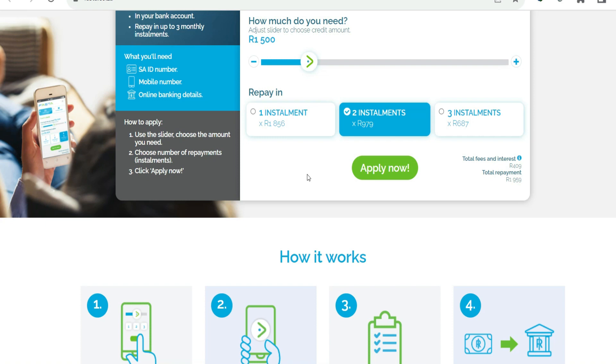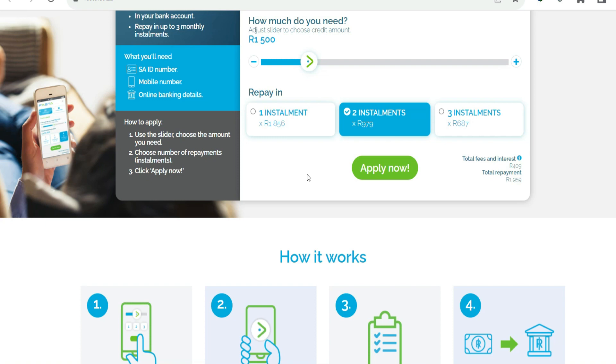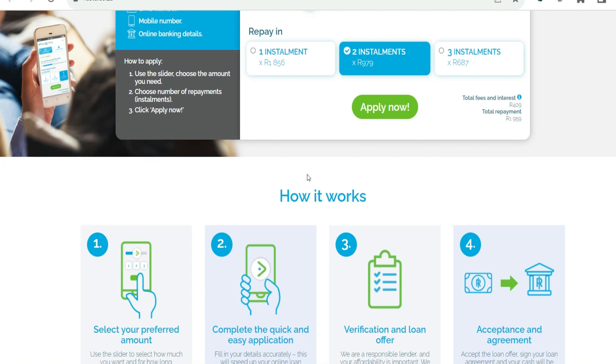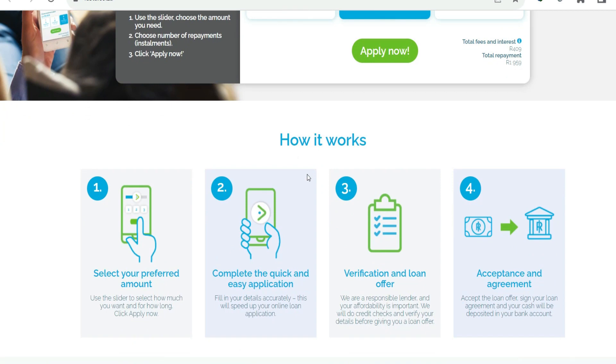Security is of the utmost importance to FASTA Loan. The application uses stringent security measures to protect user data and guarantees that all transactions are carried out in a secure and confidential manner. FASTA Loan also gives users the ability to apply for loans at any time of the day or night, providing access to the lending platform around the clock, accommodating the various lifestyles and schedules of its users.